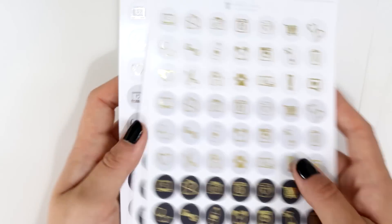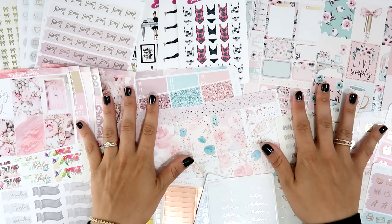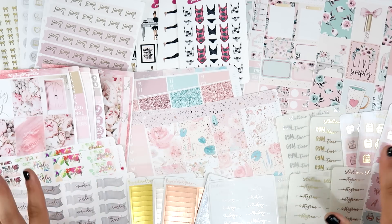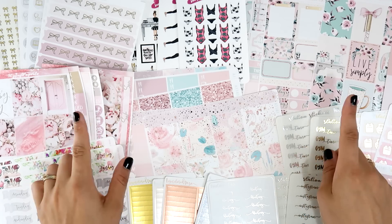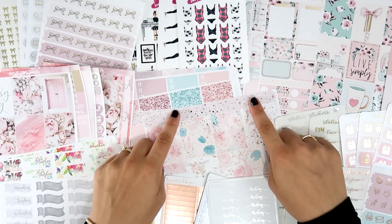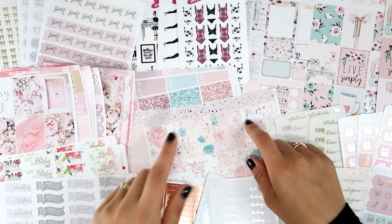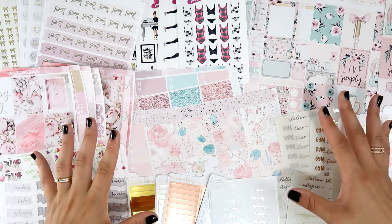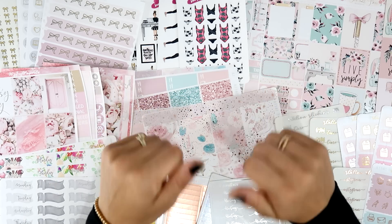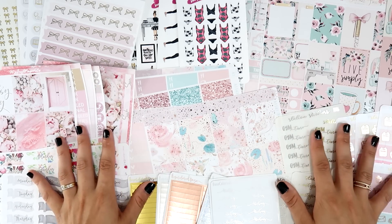That's everything from White Deer Stationery, and that's my entire haul! As you can see it's huge — lots of beautiful stuff and lots of foil. I hope you liked this planner haul. Everything will be linked in the description box including all coupon codes, shop links, and my social media. If you liked this video please give it a thumbs up, subscribe if you're new, and I'll see you in my next video. Bye!